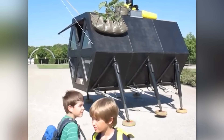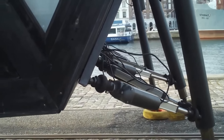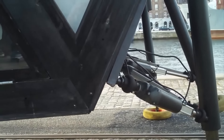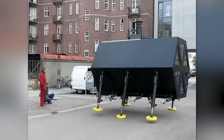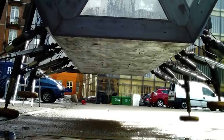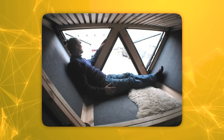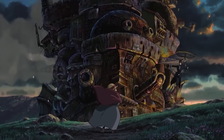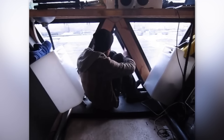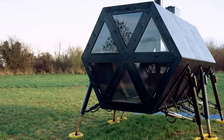At its core, this innovative dwelling employs a system of sophisticated legs equipped with accumulators and linear actuators. These mechanical marvels enable the structure to achieve a pace comparable to a leisurely human stroll, granting homeowners unprecedented freedom of movement. This modern incarnation of Howl's Moving Castle is more than just a whimsical concept. Designed to comfortably house up to four people, it comes complete with integrated furniture, transforming the notion of a mobile home into something truly extraordinary.